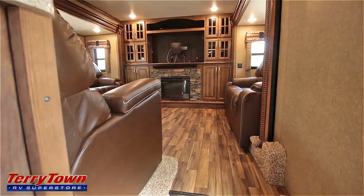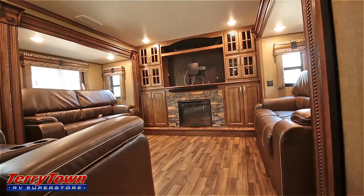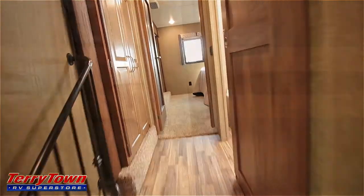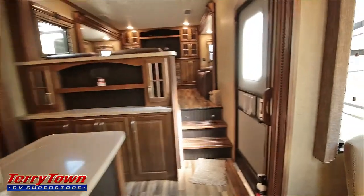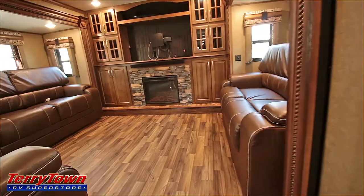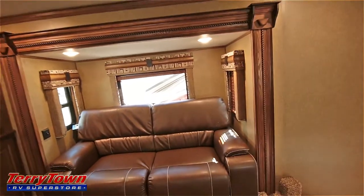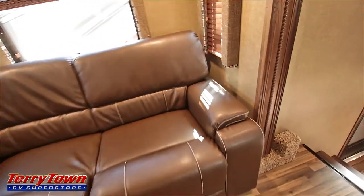This is a front living unit, so as you step in you look to the right and see a huge living room area. This has urban loft decor. Walk left a little and you come to the large kitchen and dining area, and in the back you have the bedroom and bathroom. The great thing about front living units is that the living rooms feel inviting and large — more like your home living room.